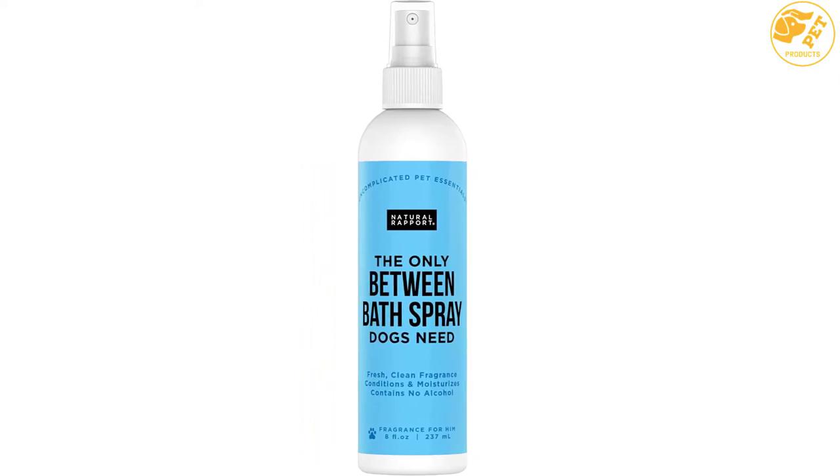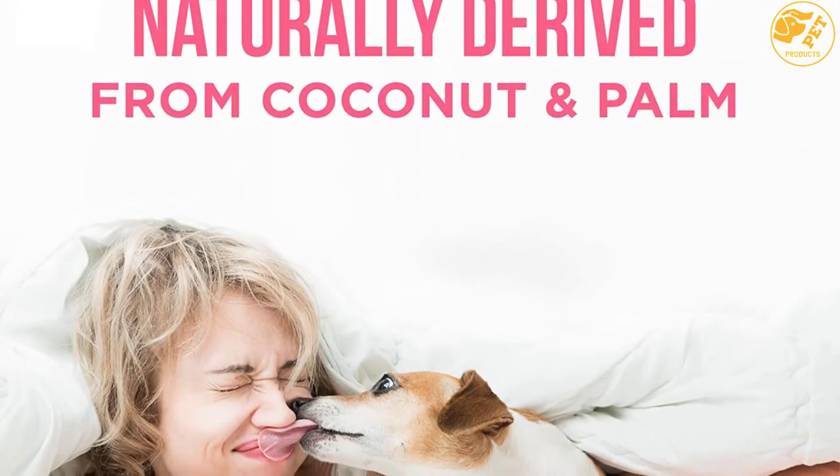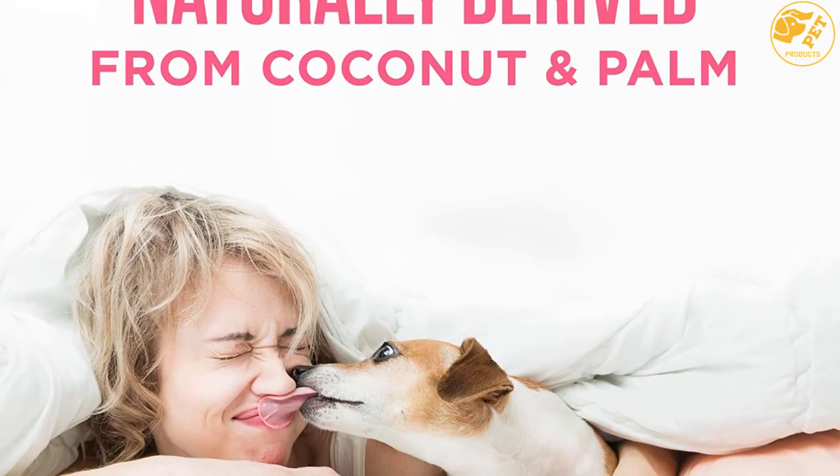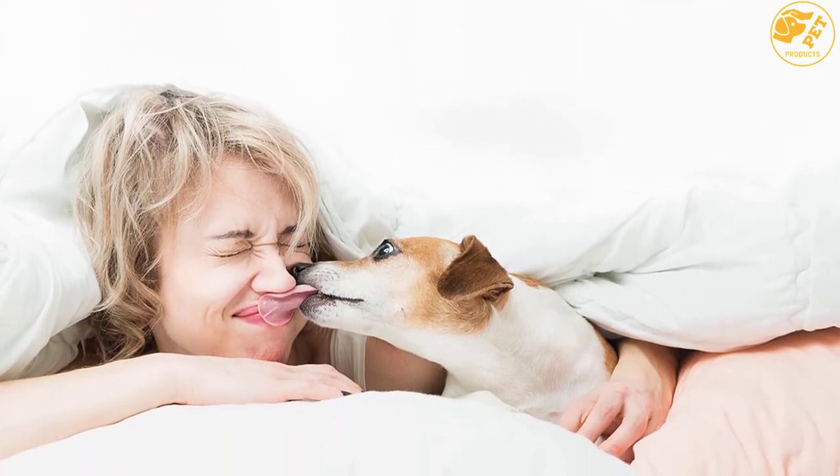This cologne is made from natural ingredients and does not contain any alcohol. It doesn't just act as a perfume, but also as a moisturizer and a conditioner to keep the dog fur neat, good-looking, and well-scented.